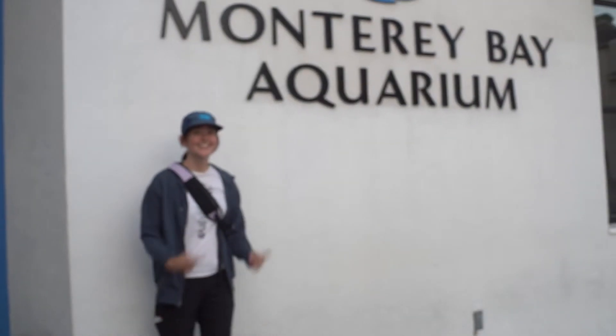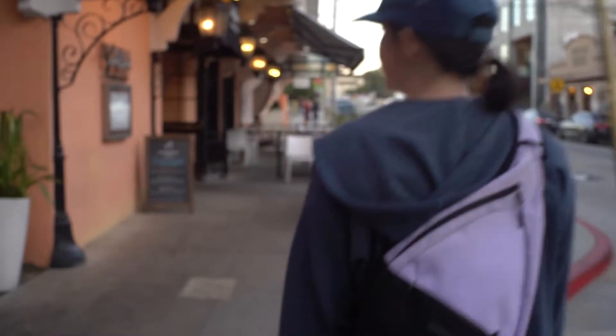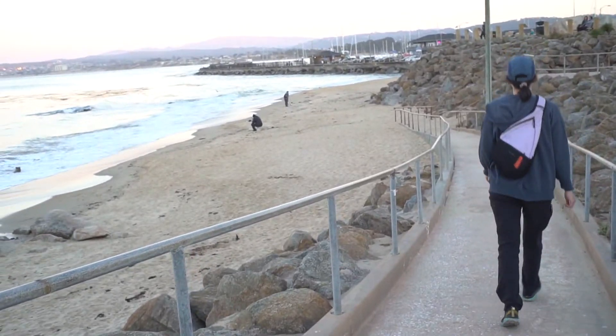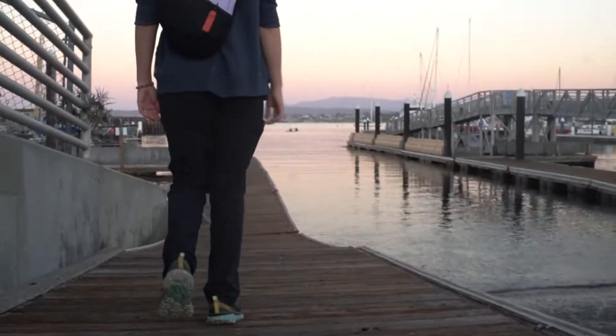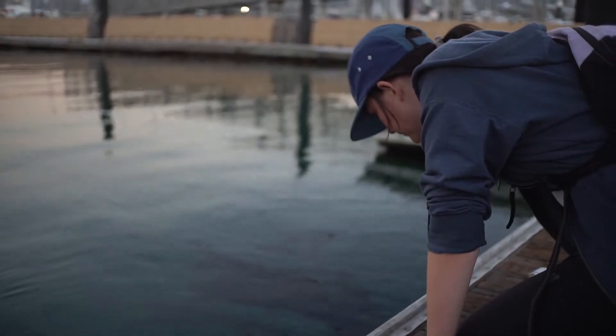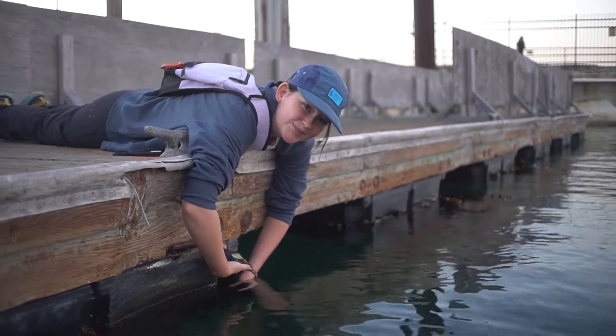Let's go! So we finally made it. Let's see what's under the docks. It's kind of all mucky over here. What'd you find?